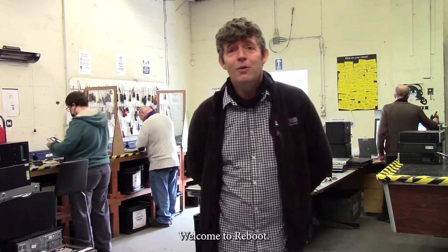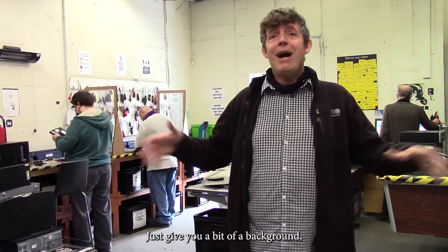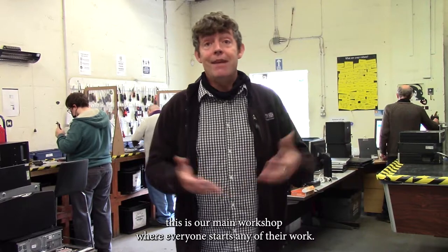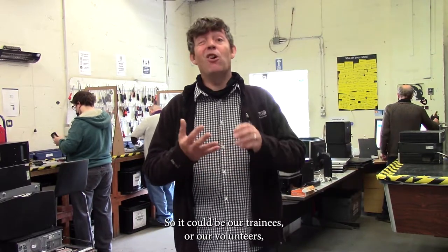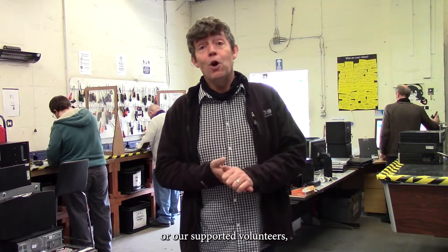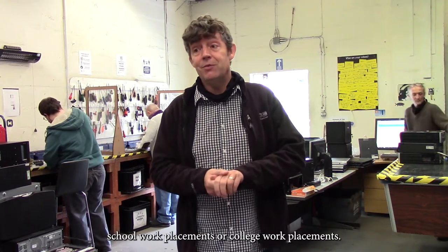Hi guys, welcome to Reboot. Just to give you a bit of a background, this is our main workshop where everyone starts any of their work. It could be our trainees, our volunteers, our supported volunteers, school work placements, or college work placements.